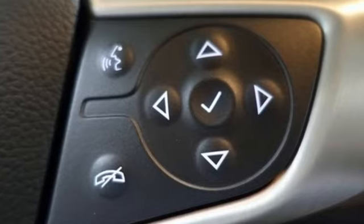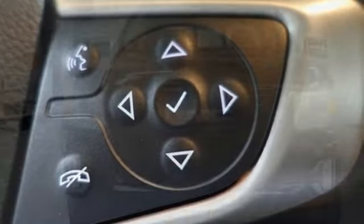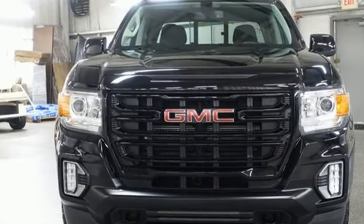electronic shift on the fly, auto-dimming rearview mirror, and Wi-Fi hotspot. Smart capabilities, strong performance. GMC. The time is now.